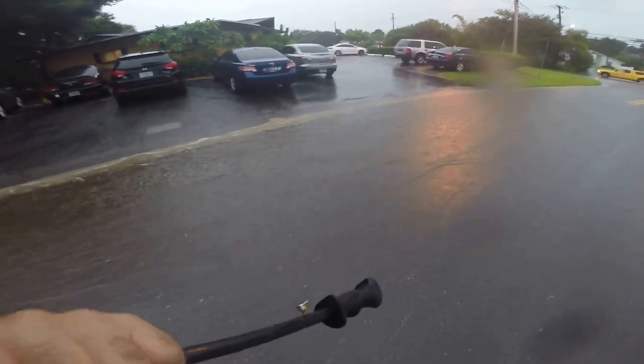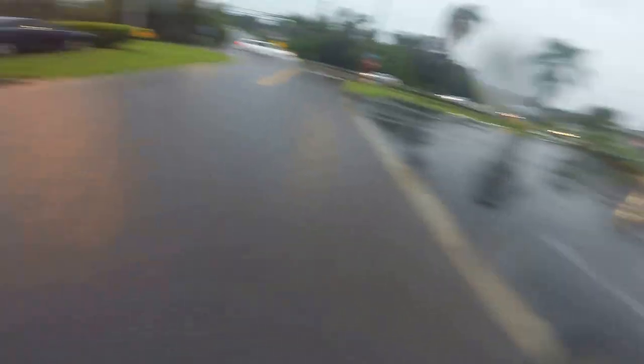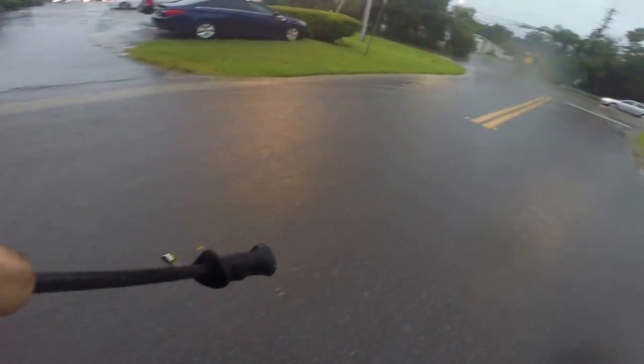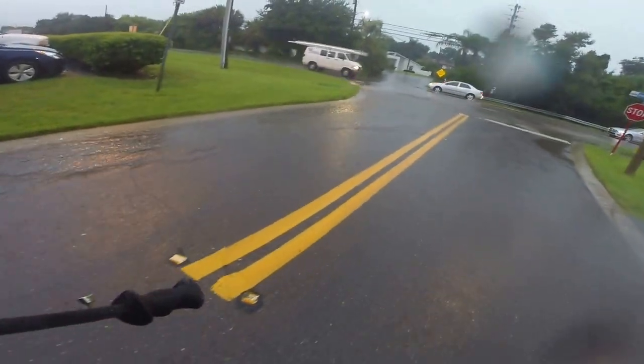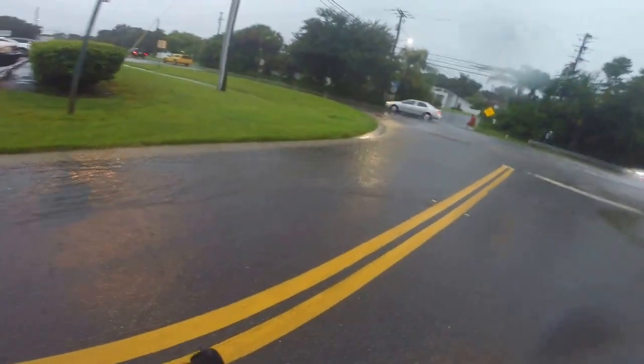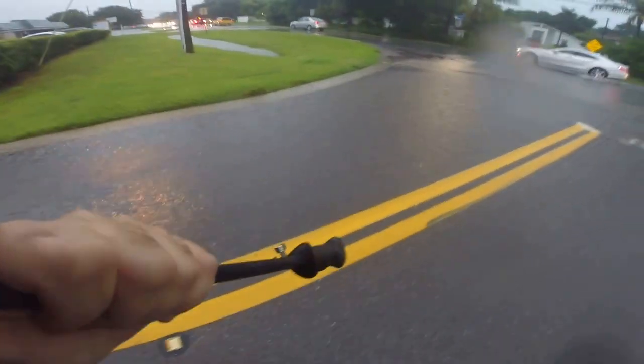See how much more water is on one side of the road than the other? I don't know what genius decided to put the drain on the right side instead of the left. About to come out here with my demo hammer and demo that curb and get it to flow that way. Fix what idiots couldn't create.